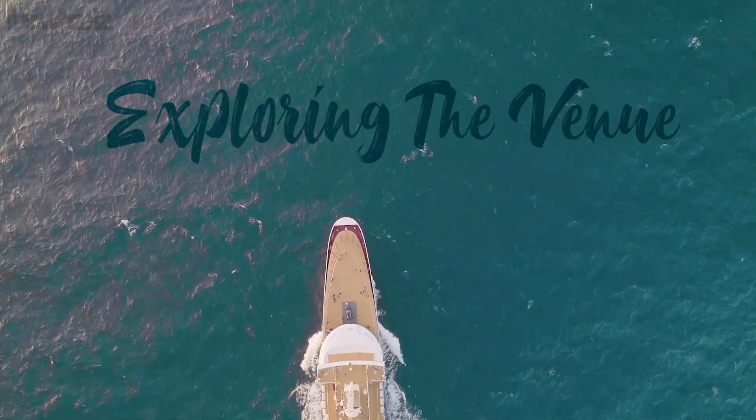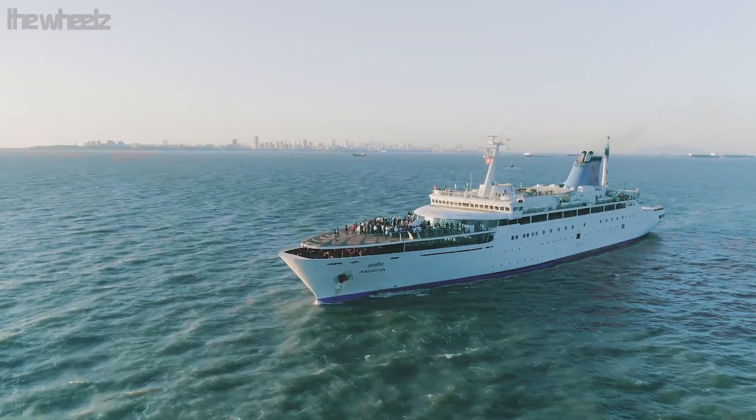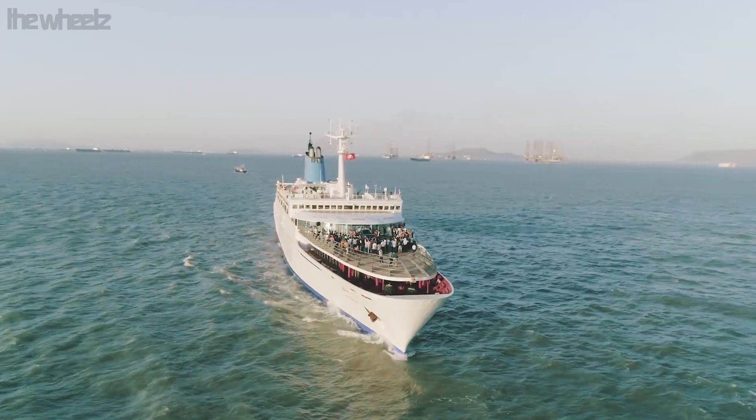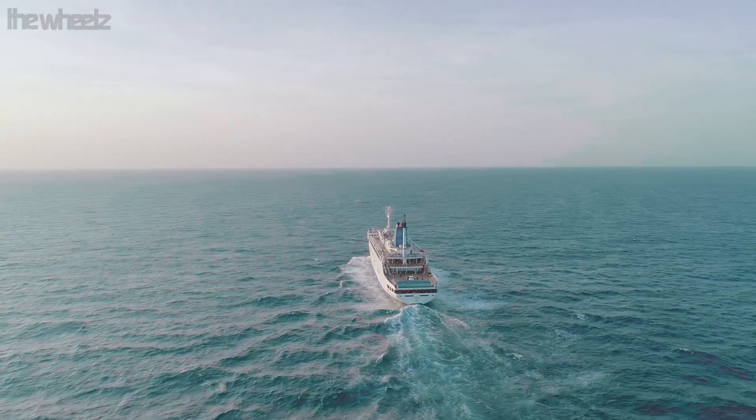Hi guys, I'm on a cruise trip sailing from Mumbai to Goa for the global unveiling of India's first fully connected SUV.